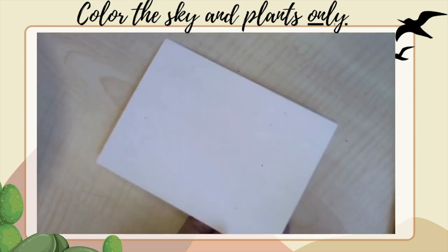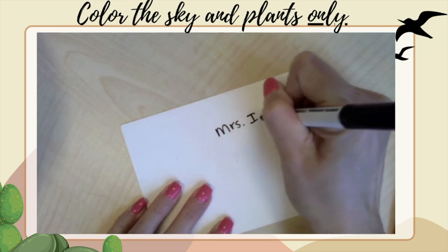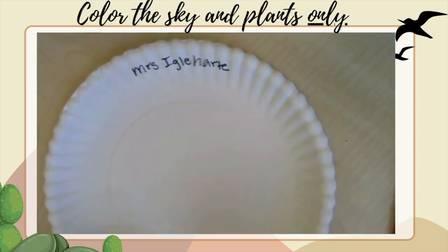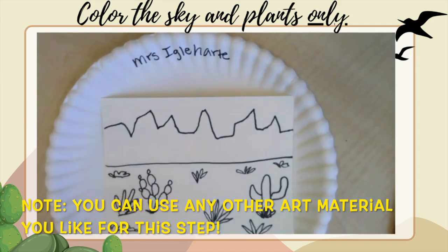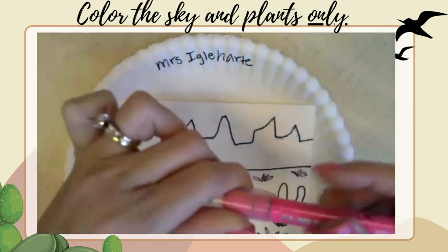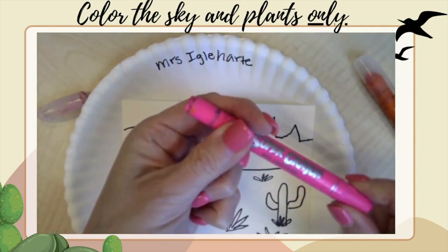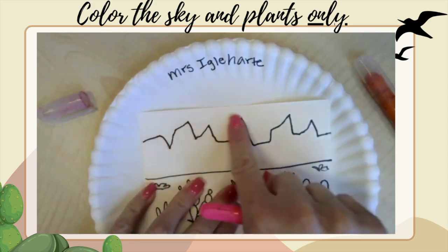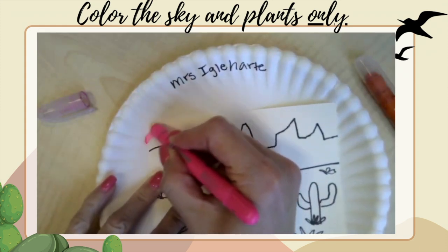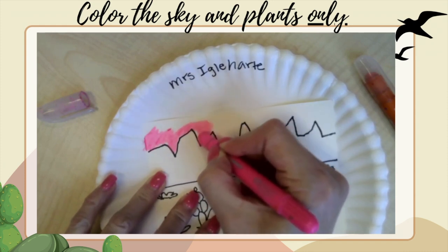Now we're ready to color, but first we have to write our name on the back of our paper with our Sharpie. Then we're going to turn it back over and use some really cool gel crayons, making sure that we put our paper on top of our paper plate to catch any mess. We're going to color in our sky and our plants only — we're going to be painting our mountains and our soil. Our sky can be lots of different colors; it doesn't have to be just blue.